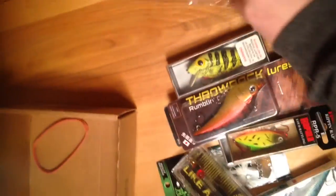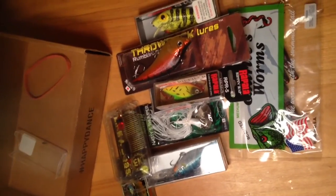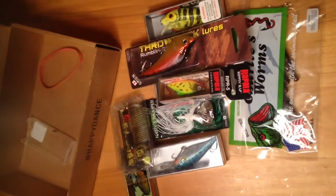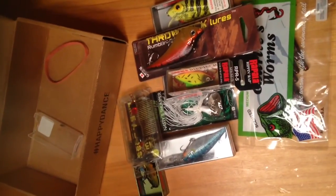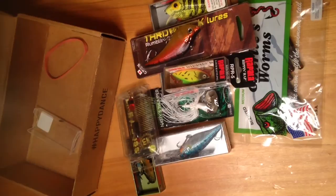I'm just going to put all this stuff in a pile for you guys real quick so you can see everything he sent me. That's a lot of stuff, so thank you so much. I'm definitely going to put all these lures to use. Hopefully I can get some really nice bass on them. Thank you again, Maine Trout Whisper, for sending me all this. His link will be in the description — go check out his channel, and if you like it, subscribe to him. Thank you guys — like, comment, and subscribe on this video, and see you next time.